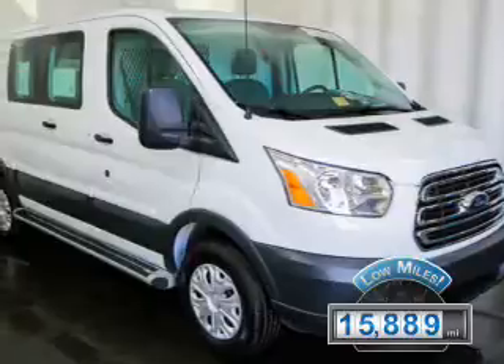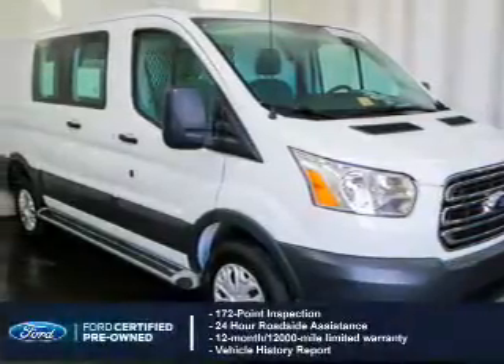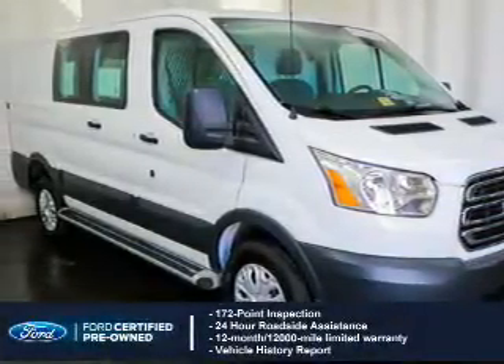With fewer than 20,000 miles, this vehicle has a long road ahead. With Ford certified pre-owned vehicles, peace of mind comes standard.